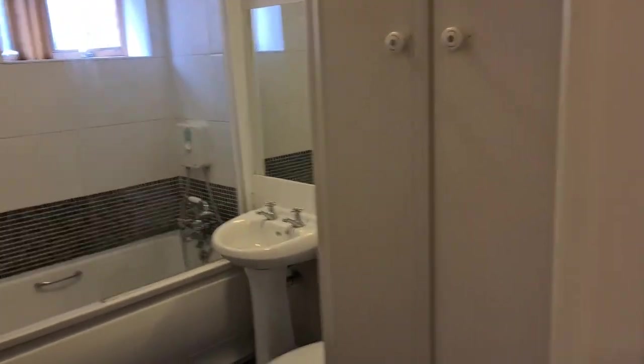Into the next door off the hall and you've got the bathroom with a full-sized bath and an electric shower as well.